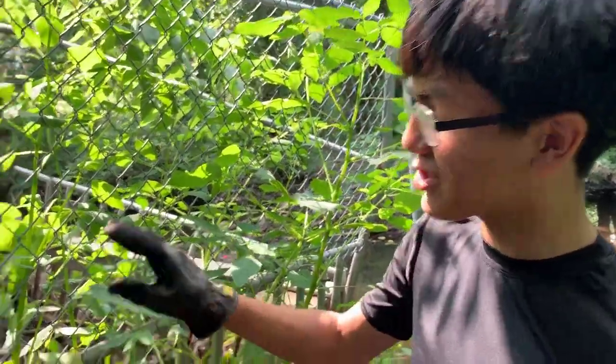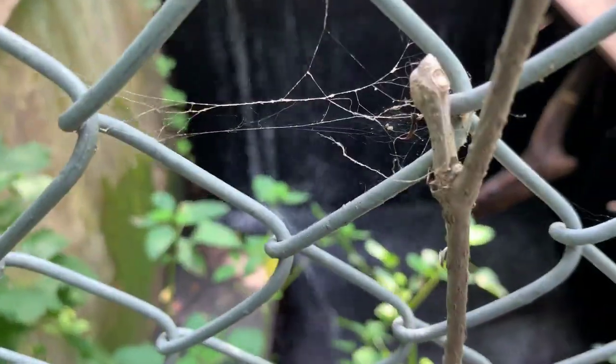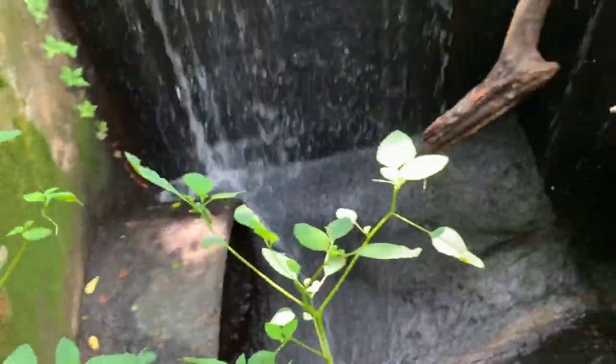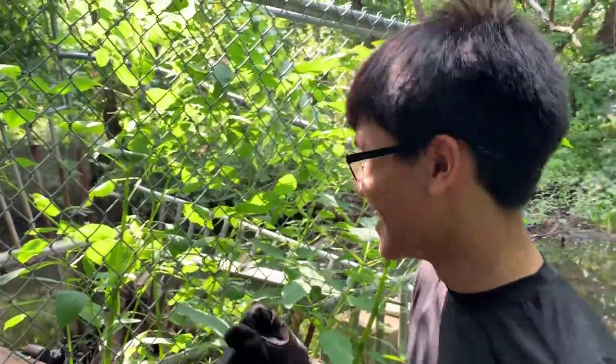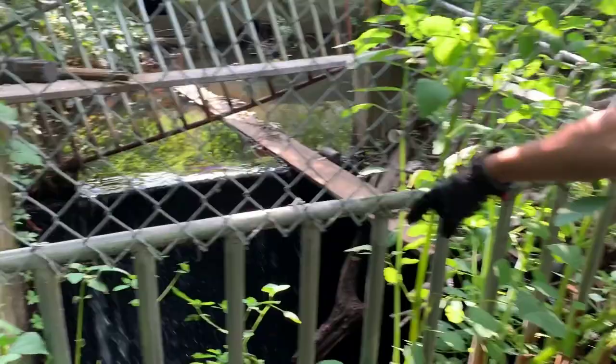We're here closer to the drainage system for a better look at where all the water is supposed to drain into. That tunnel down there is probably about eight feet in diameter. What happens is that this entire river, when it starts flooding especially in the spring, is supposed to overflow on all three sides and into that drainage tunnel.